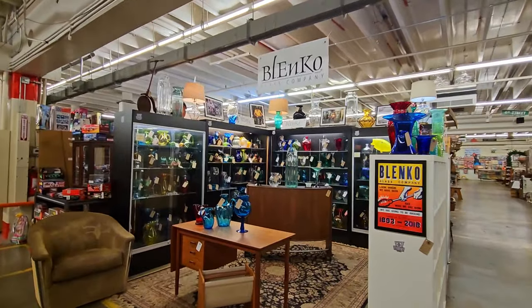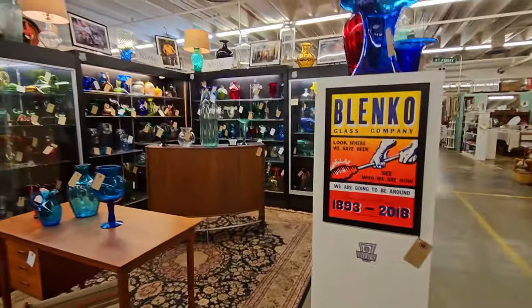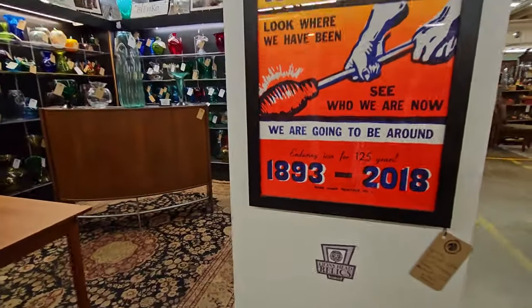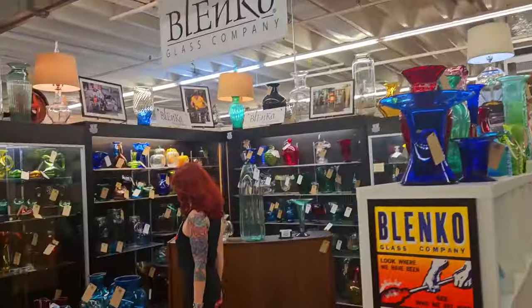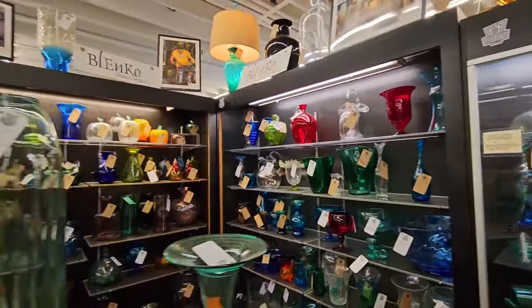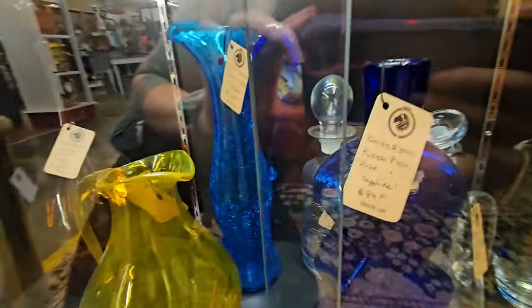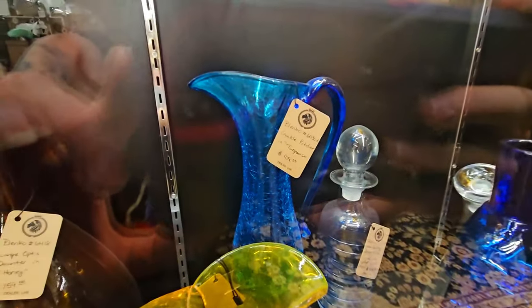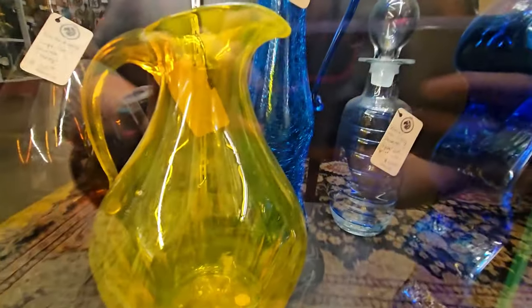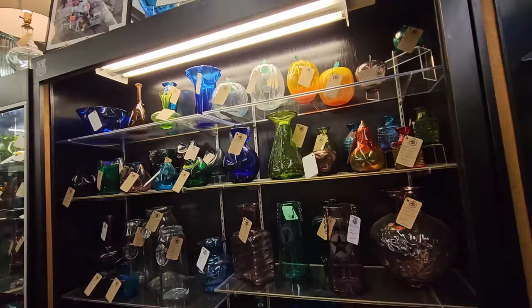Take a look at this — it's a booth from Blenko, the glass company located out of West Virginia. It says right here they've been in operation since 1893, and they still are producing glass today. It seems that a lot of these pieces are newer Blenko, and it's really good to see that they still are making art today. I really like that blue crackle pitcher in the back — it is so tall. They're asking $109 for that. There's not too many glassblowing companies out there anymore.